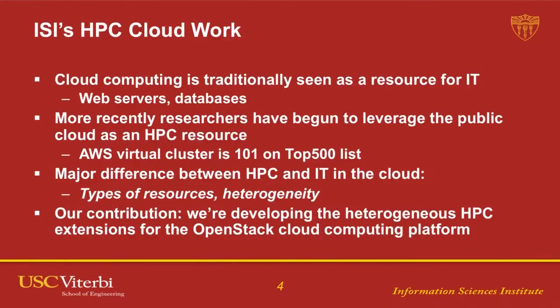This is, or has been, kind of an open question. Cloud computing is traditionally seen as a resource for IT — almost strictly IT: web servers, databases. Occasionally now we're starting to hear more about Hadoop and so on in the cloud. But traditionally, we don't think of the cloud for tightly coupled, high-performance computing types of applications. Still, there is work going on — for example, Amazon Web Services has a virtual cluster sitting at 101 on the Top 500 list.